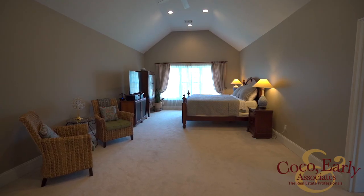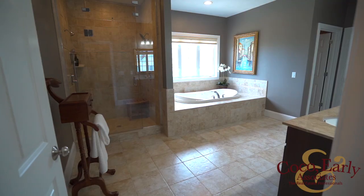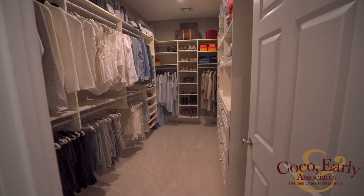The master bedroom suite is a complete oasis with a gas fireplace, custom built-in vanity to get ready in the morning, a spa-inspired bath with tile shower and a jetted tub, and more organization with two walk-in closets.